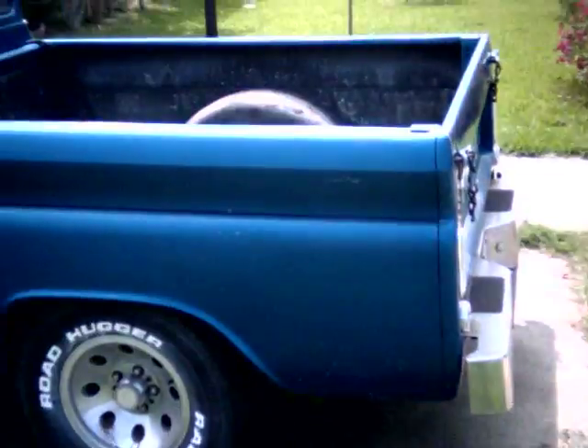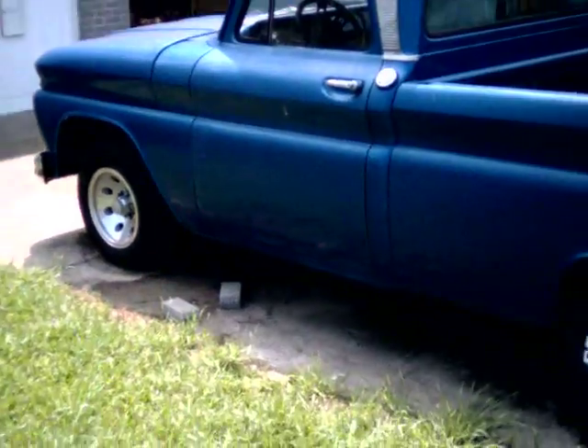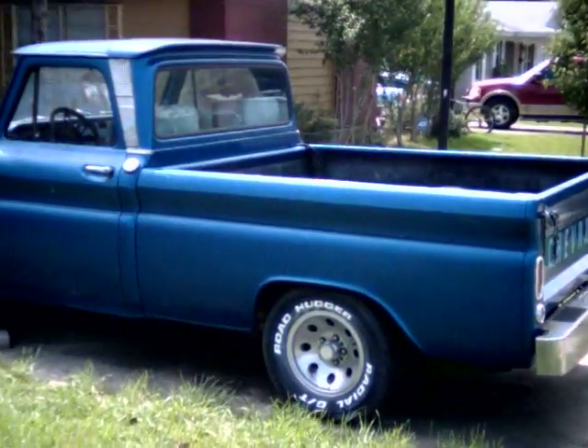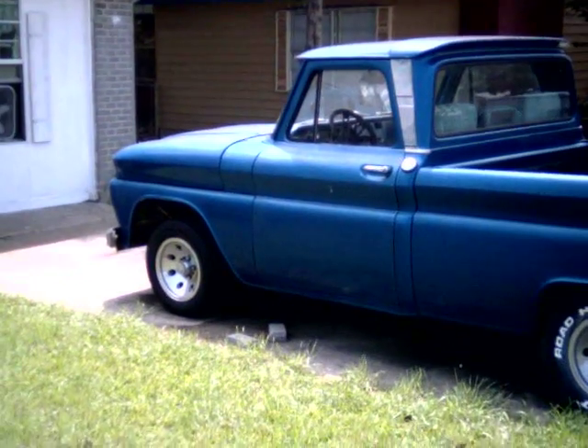Can't complain. Beautiful ass truck. Nope, no complaints. Too good.